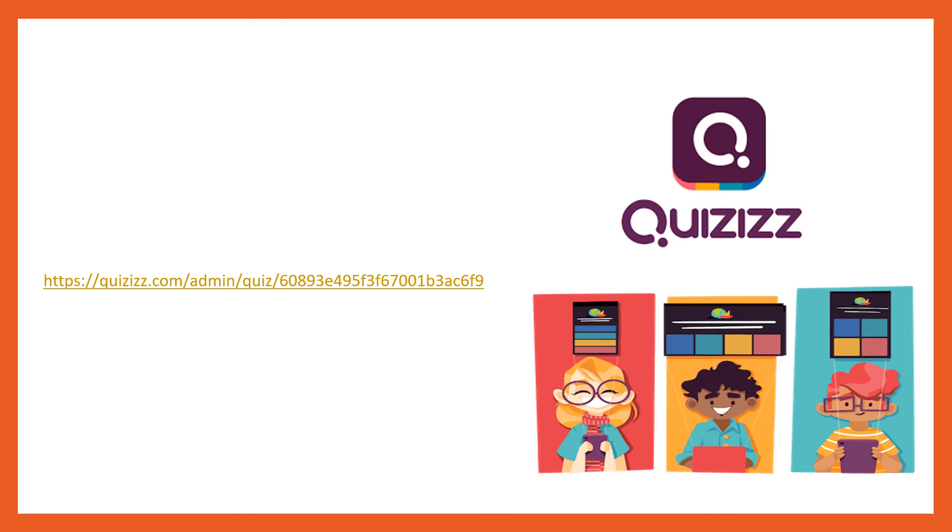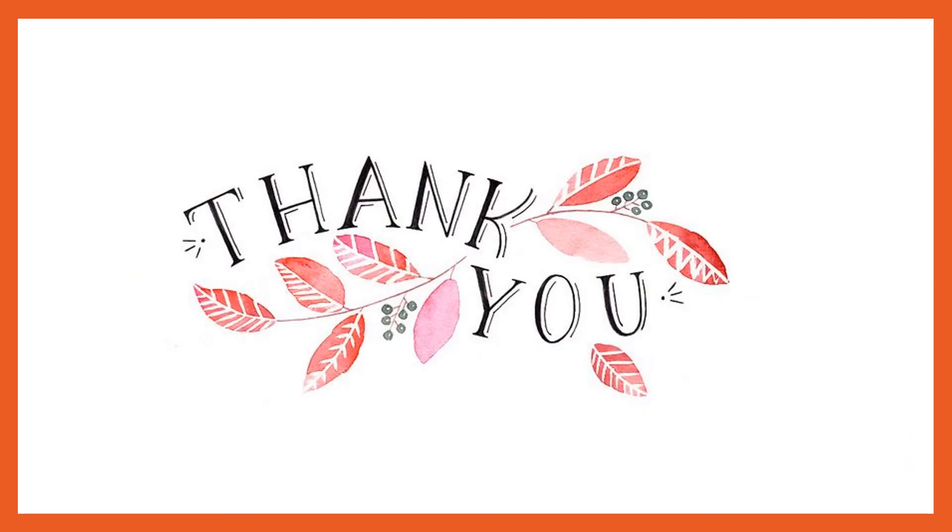Now we will be doing some quizzes in the class. Thank you students for listening. We will meet in the class. Have a good day. Bye.